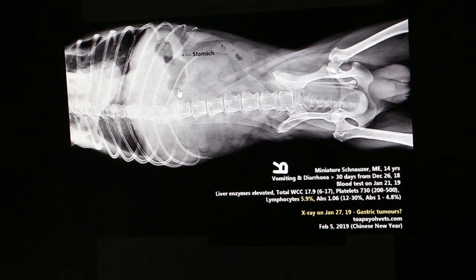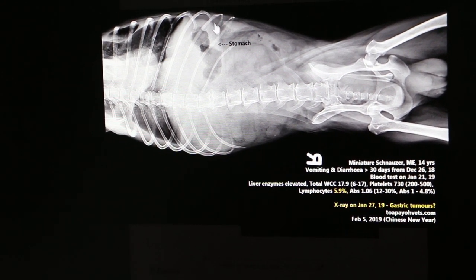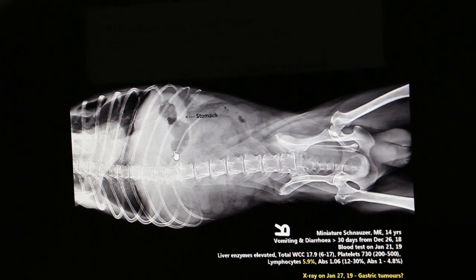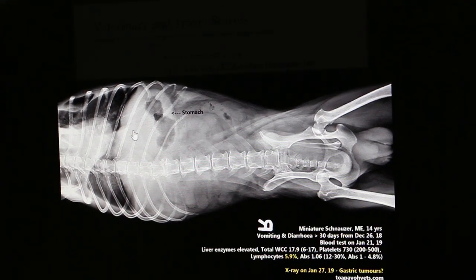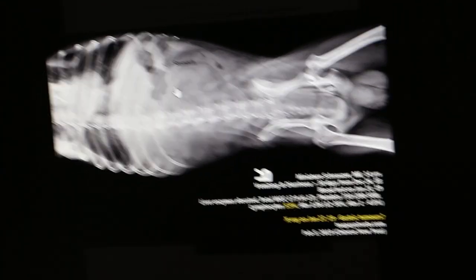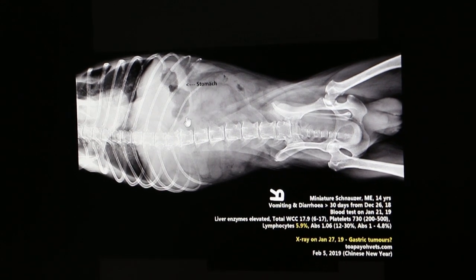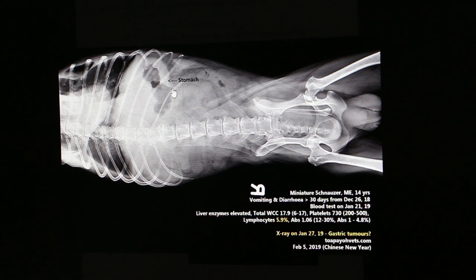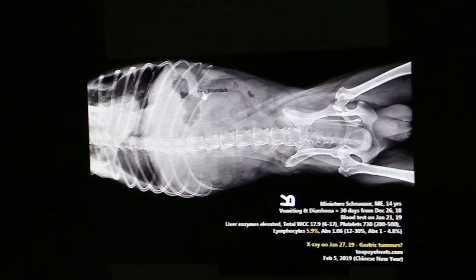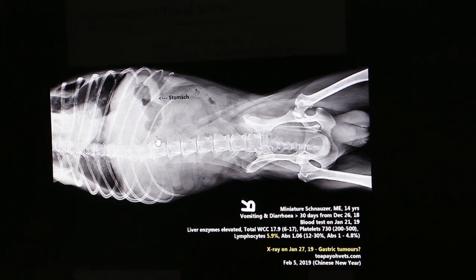On the ventral-dorsal view, you can see the stomach is really enlarged. I would think these are actually gastric tumours, because normally you will see the gas along the lining and the mucosa is quite thin. But in this case, the lining is quite thick from this end to this end. Normally the mucosa lining is very thin — this is the normal mucosa lining. It means the wall of the stomach is thickened inside. We will be doing a gastroscopy scope to confirm there is some growth in the stomach, and that's why the dog keeps having diarrhea.